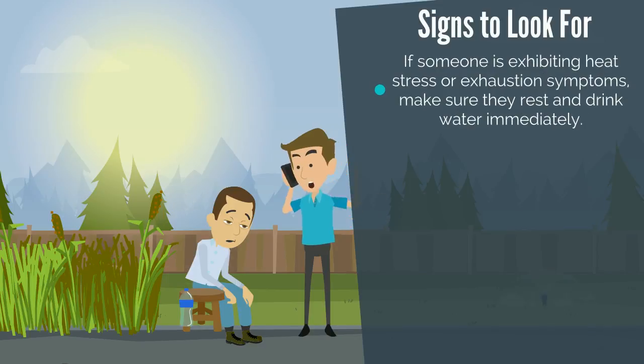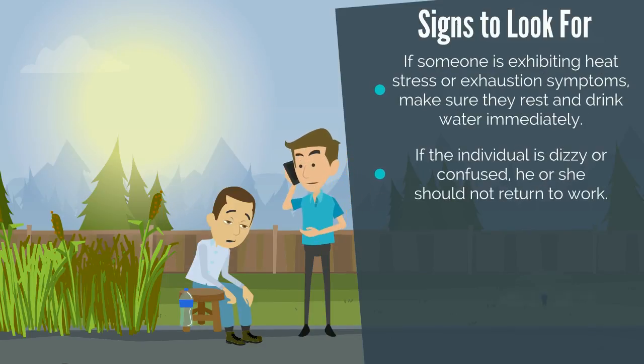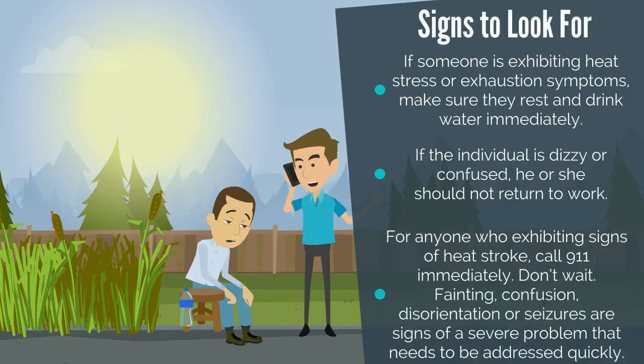If someone is exhibiting heat stress or exhaustion symptoms, make sure they rest and drink water immediately. If the individual is dizzy or confused, he or she should not return to work. And if an associate exhibits any signs of heat stroke, call 911 immediately — don't wait to see if things get worse. Fainting, confusion, disorientation, or seizures are signs of a severe problem that need to be addressed quickly.